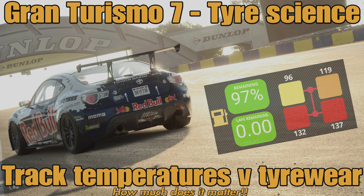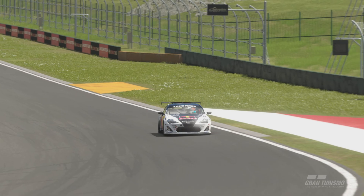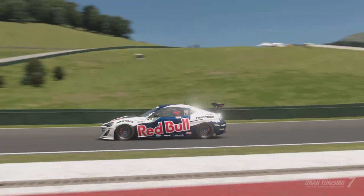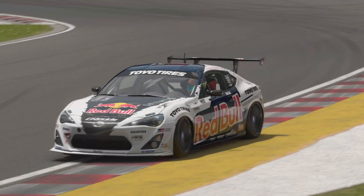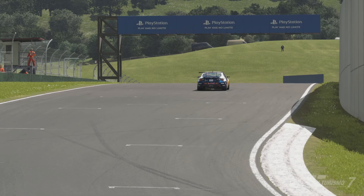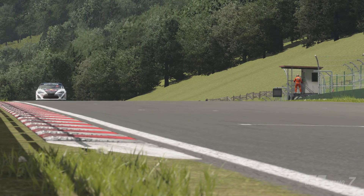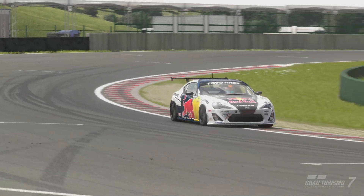Hello everyone, welcome to another video on the channel and welcome to some more tire science. We talk about tires a lot on this channel, but it's one of the most important things on the car — it's the part of the car that touches the track. If we can understand as much about the tires as possible, it should help you go a little bit faster. In this video we're going to look at track temperatures and the effect they have on tire wear.